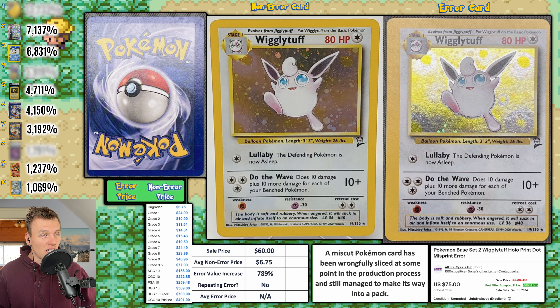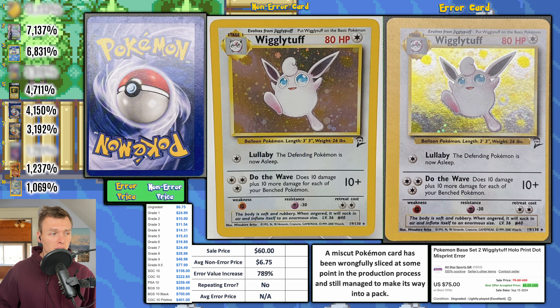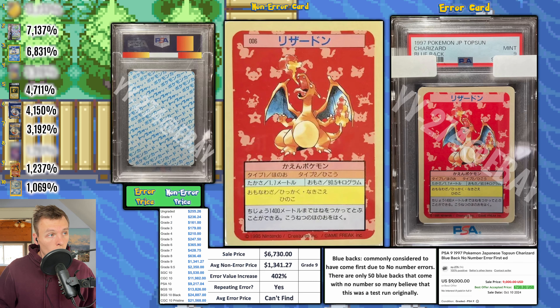Next up, a vintage miscut — my favorite. We have a Wigglytuff from Base Set 2, a holo card severely shifted to the right, with an alignment dot in the top left corner on the front and the bottom right corner on the back — suggesting it might be a little wonky. This one sold for $60 as a best accepted offer, with a very respectable 789 percent EVI.